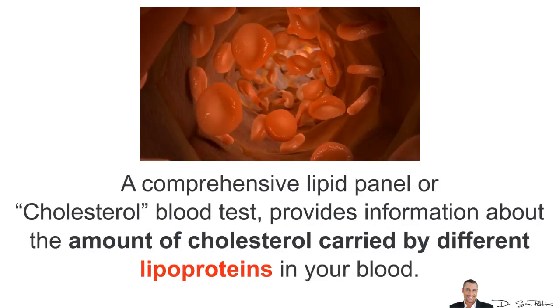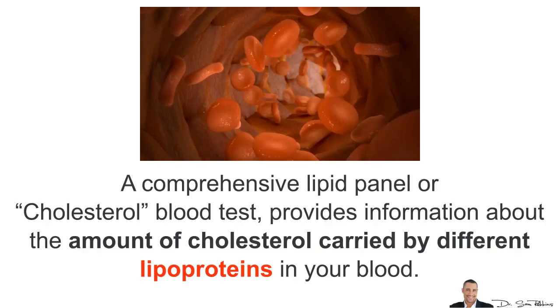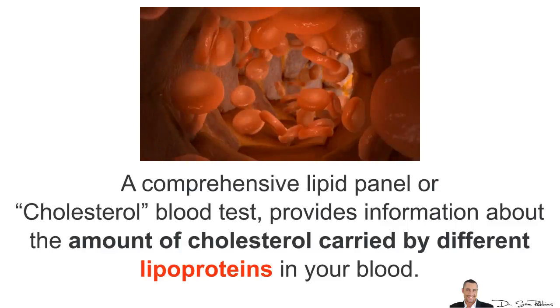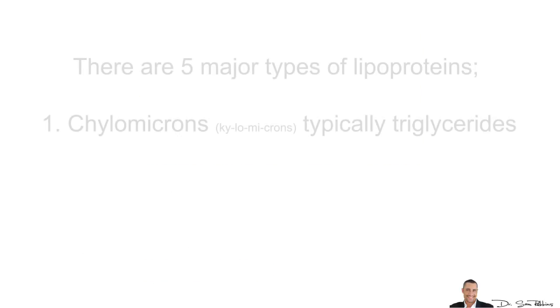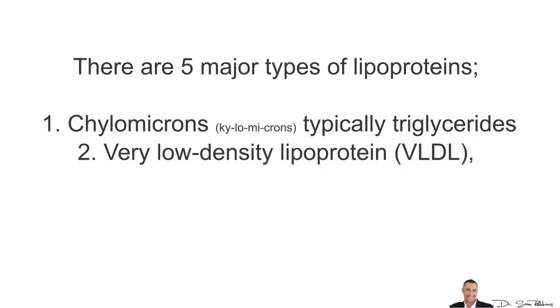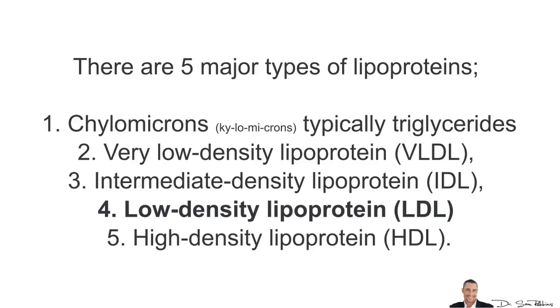When you do a comprehensive lipid panel or cholesterol blood test, it provides information about the amount of cholesterol carried by different lipoproteins in your blood. There are five major lipoproteins: chylomicrons, which are typically triglycerides; very low density lipoproteins; intermediate density lipoproteins; low density lipoproteins; and high density lipoproteins.